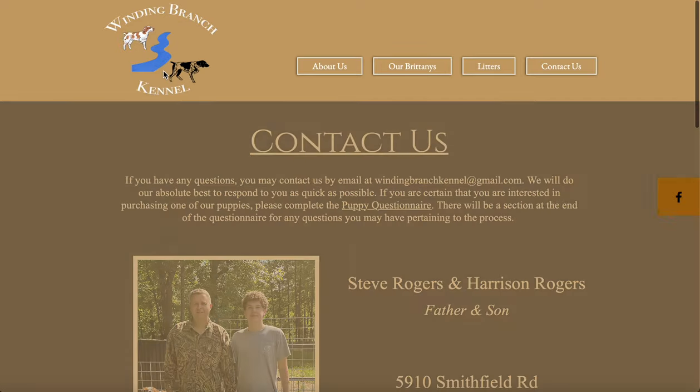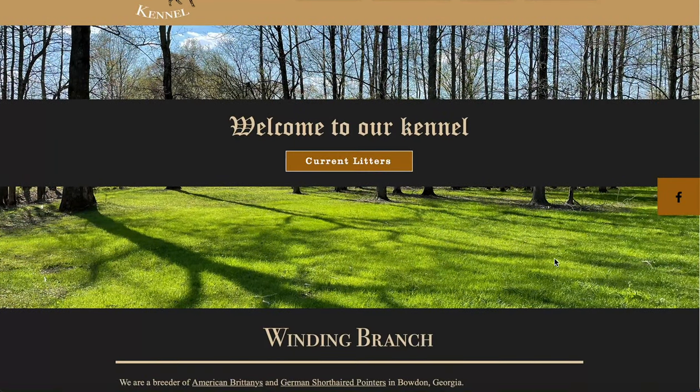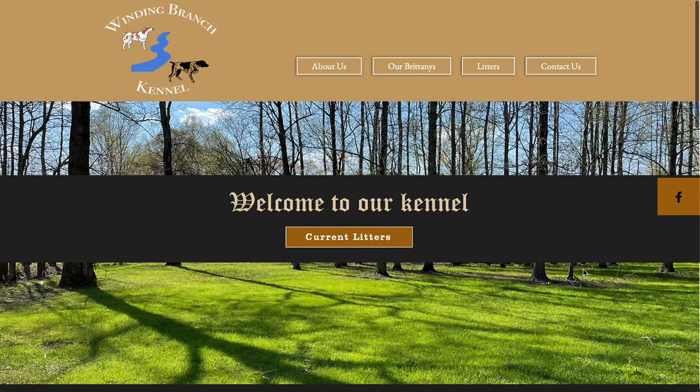And that's going to be all, so thank you for watching this video — our website tour — and we hope to see you out at our farm soon.